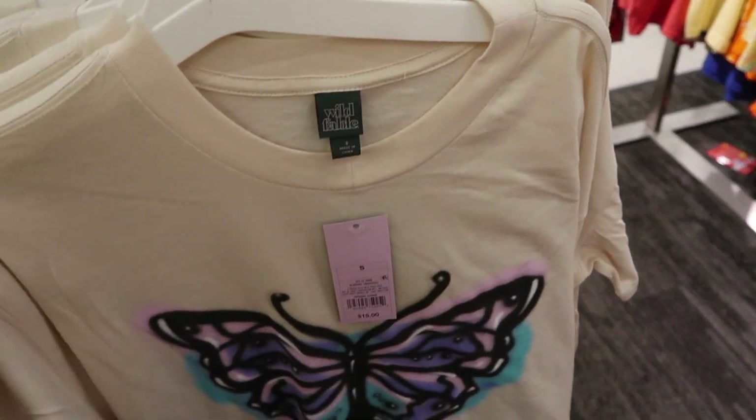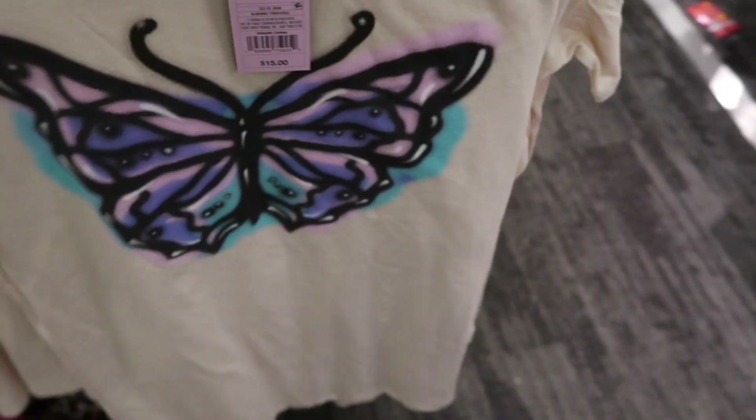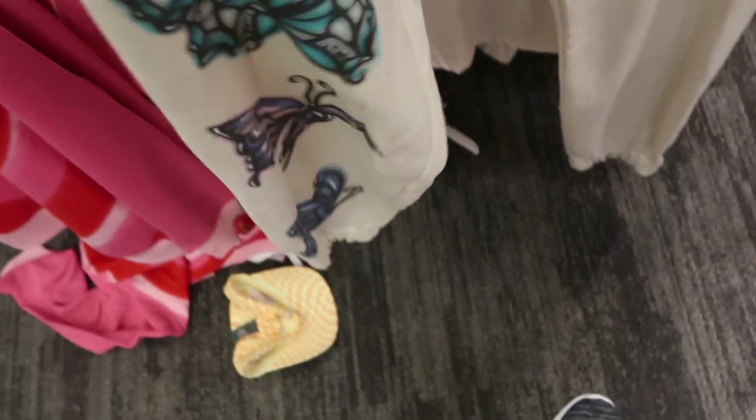New graphic tee from Wild Fable. This has a crew neck, oversized boyfriend style with an airbrushed butterfly, nice relaxed fit through the back. It's $15. They also have matching sweatpants with elastic waistband, drawstring, the same graphic down the leg, true jogger bottom, and soft fleece on the inside. Those are $25.